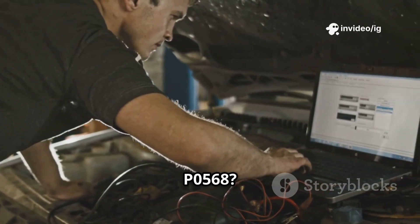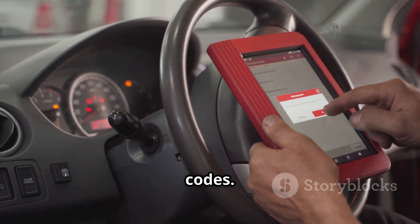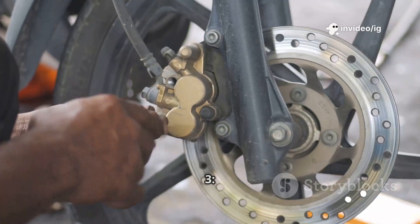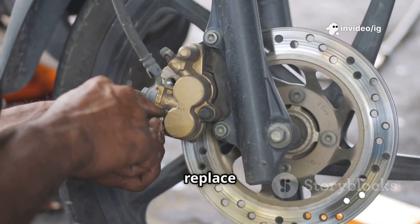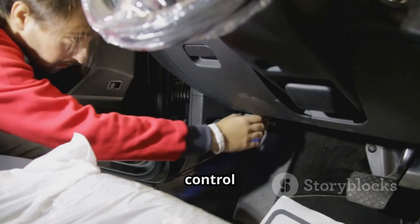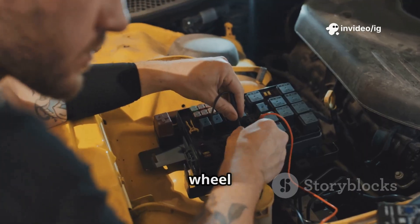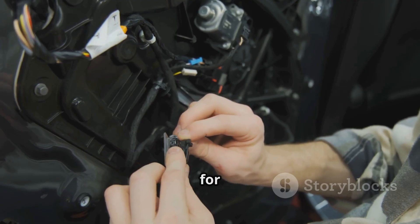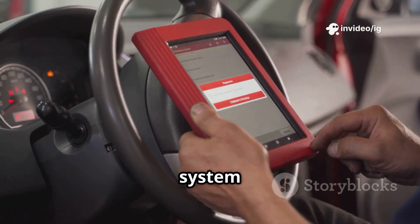How to fix P0568: Step 1 — use an OBD-II scanner to confirm P0568 and check for related codes. Step 2 — test the cruise control set button with a multimeter; if it's unresponsive, replace it. Step 3 — inspect the brake pedal position sensor; if pressing the brake cancels cruise control but doesn't allow setting, replace the sensor. Step 4 — check the clutch pedal position sensor for manual cars; if cruise control won't set, replace it. Step 5 — inspect the clock spring if other steering wheel buttons aren't working. Step 6 — check wiring and connectors near the brake and clutch pedals for loose or corroded connections. Step 7 — reset the PCM and test the cruise control system after repairs.